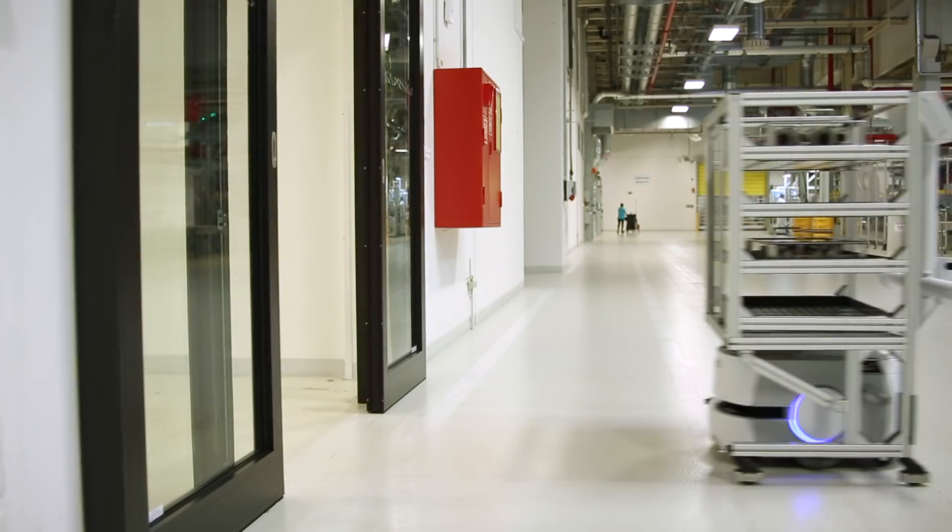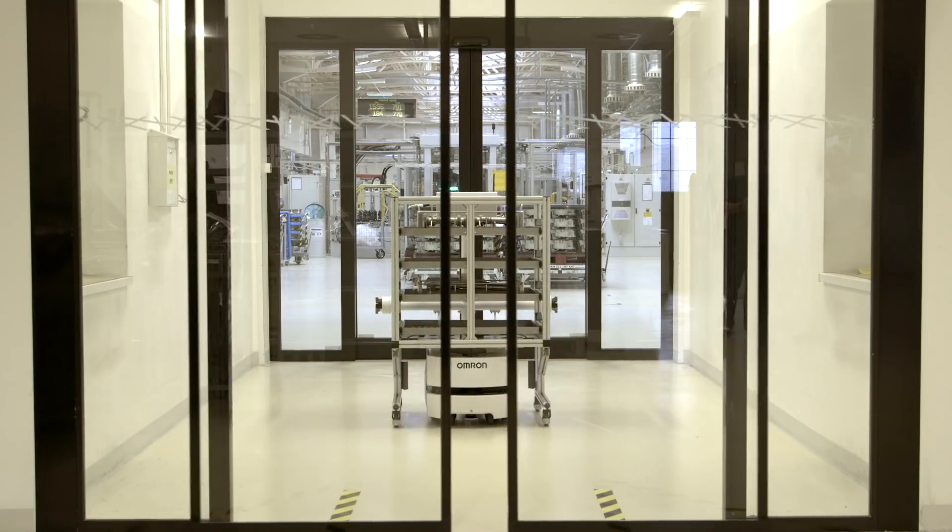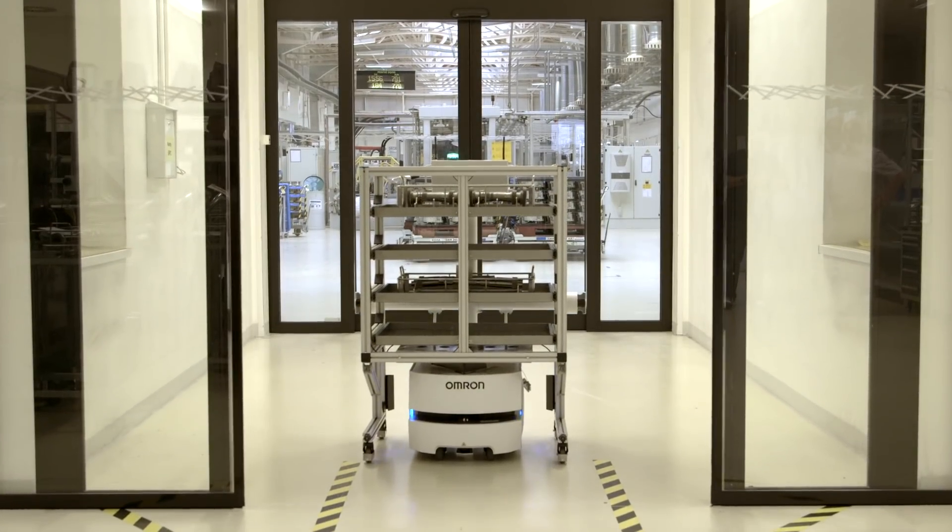On its route between the mechanical measuring center and the processing machines, the robot completes 120 trips a day, traveling a total distance of 35 kilometers.